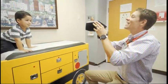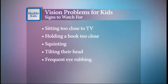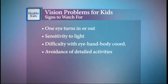Parents can often recognize the signs of a vision problem if they know what to look for. Does your child sit too close to the TV or hold a book too close? Do they squint, tilt their head, or frequently rub their eyes? Do you notice that one eye turns in or out? Do they have a sensitivity to light? Difficulty with eye-hand-body coordination when playing ball or bike riding? Or do they avoid detailed activities like coloring or puzzles?